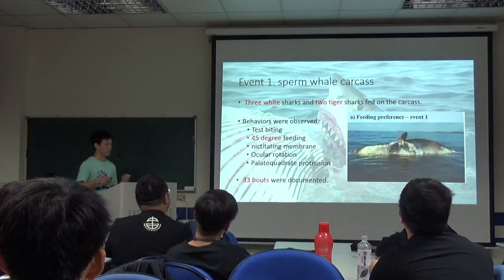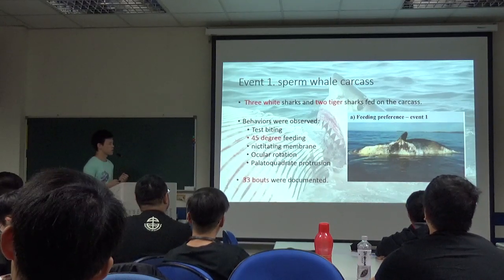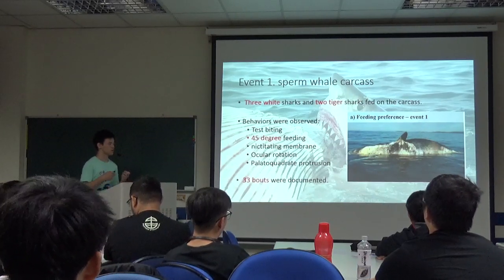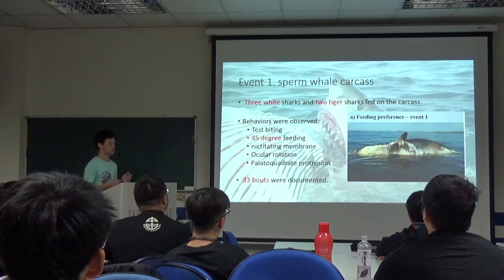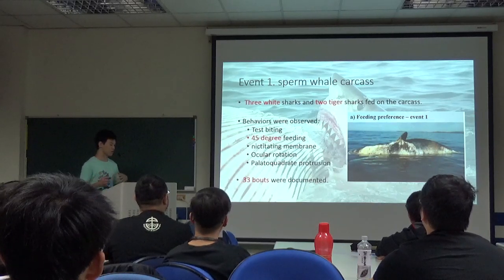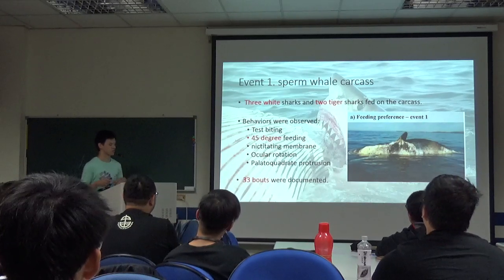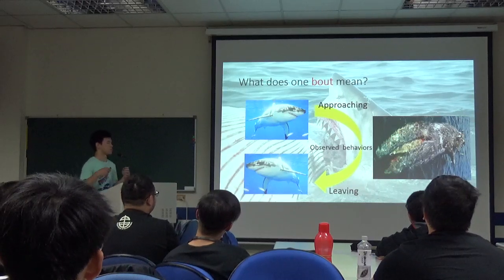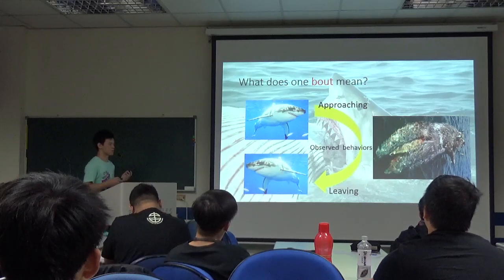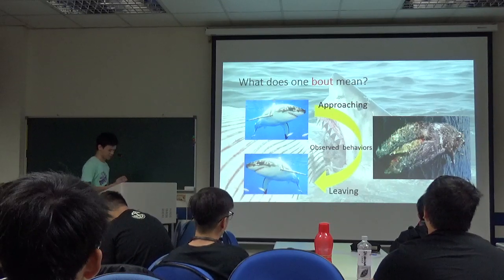In Event 1, we observed 3 great white sharks and 2 tiger sharks. These are the behaviors we observed: test biting means the sharks bite on the carcass but don't take away any flesh from it; and 45-degree feeding. There were 33 passes documented. The word pass is when the sharks approach the targets, and through the observed behaviors, some of the observed behaviors can leave a wound — that's called white bite.